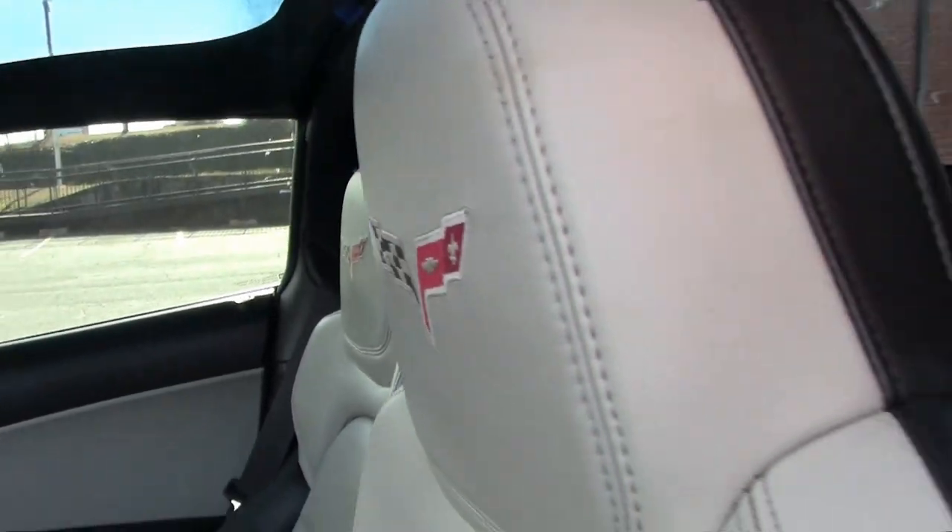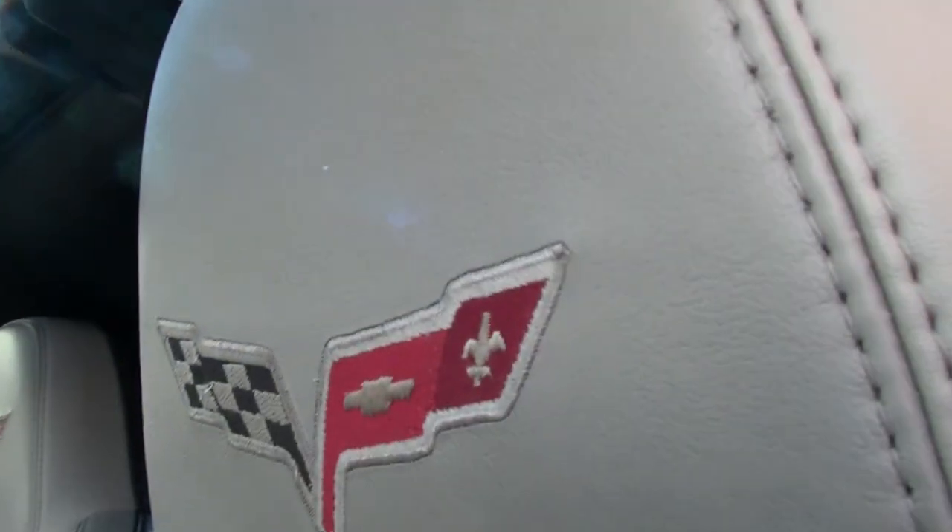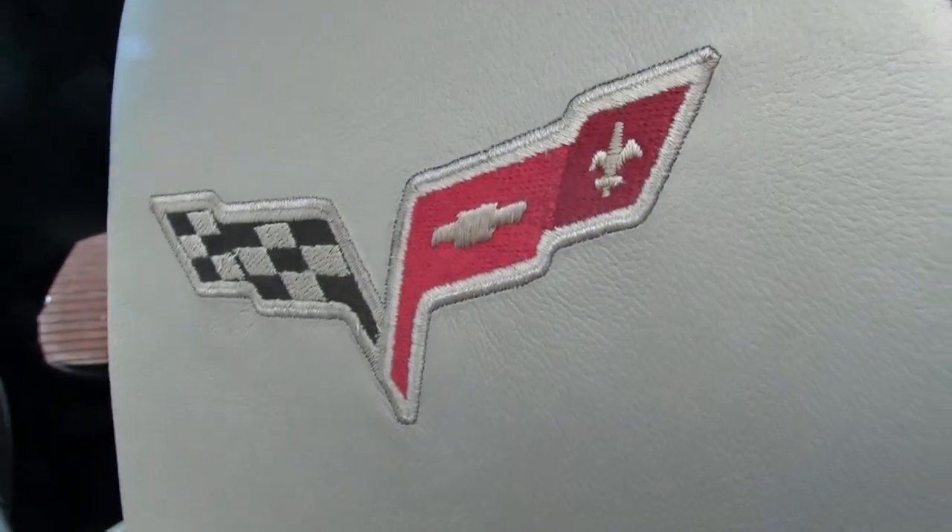It has that supersonic blue tint coat upcharge, two-tone seats with embroidery, chrome wheels, HID headlights, and all the power options that you would expect on a car of this caliber.